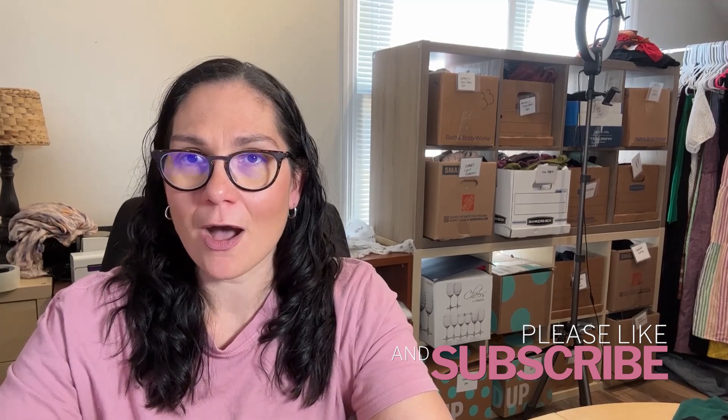Make sure you subscribe if you want to see more 90-day updates. I'm working hard this month to catch up — this one ended up being closer to five months since I've had so much other content. Hit that like button on the way out, it really helps my channel. Thanks so much for watching, and I'll catch you in the next one.